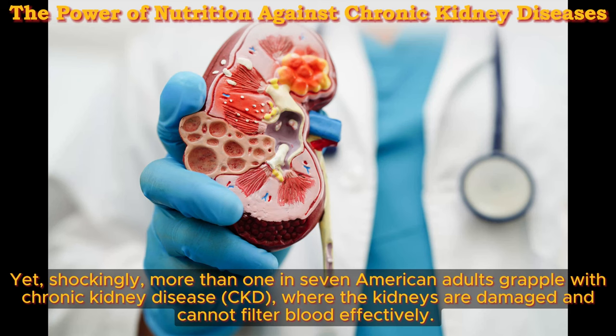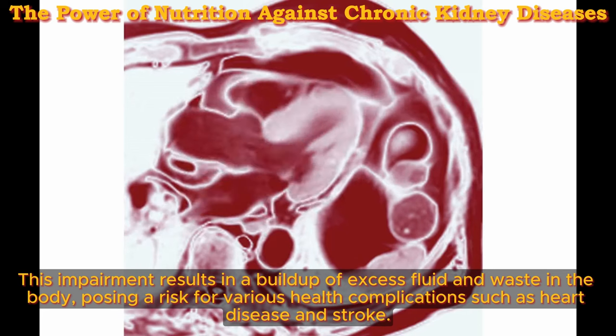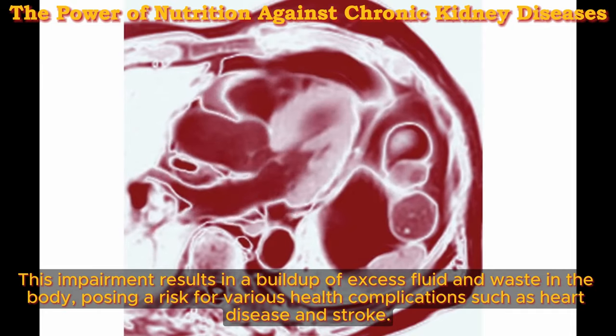Yet shockingly, more than one in seven American adults grapple with chronic kidney disease (CKD), where the kidneys are damaged and cannot filter blood effectively. This impairment results in a buildup of excess fluid and waste in the body, posing a risk for various health complications such as heart disease and stroke.